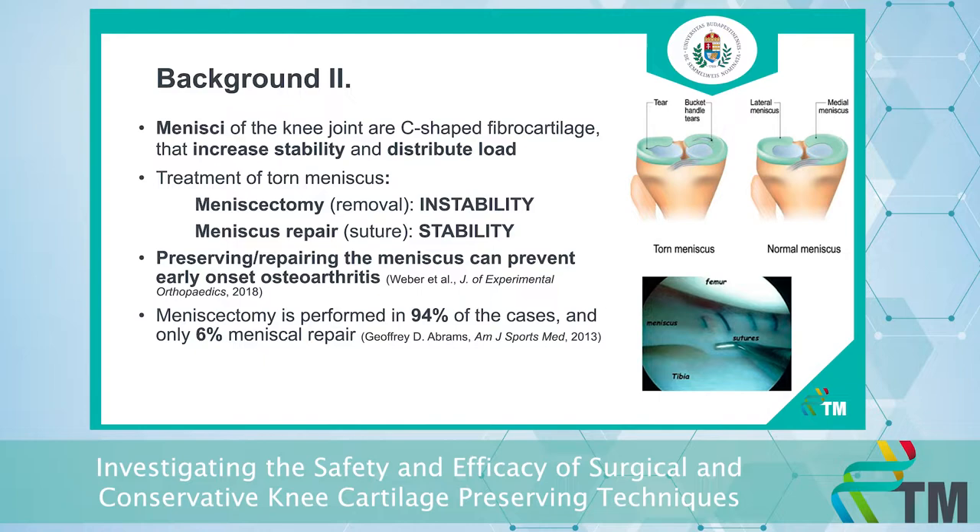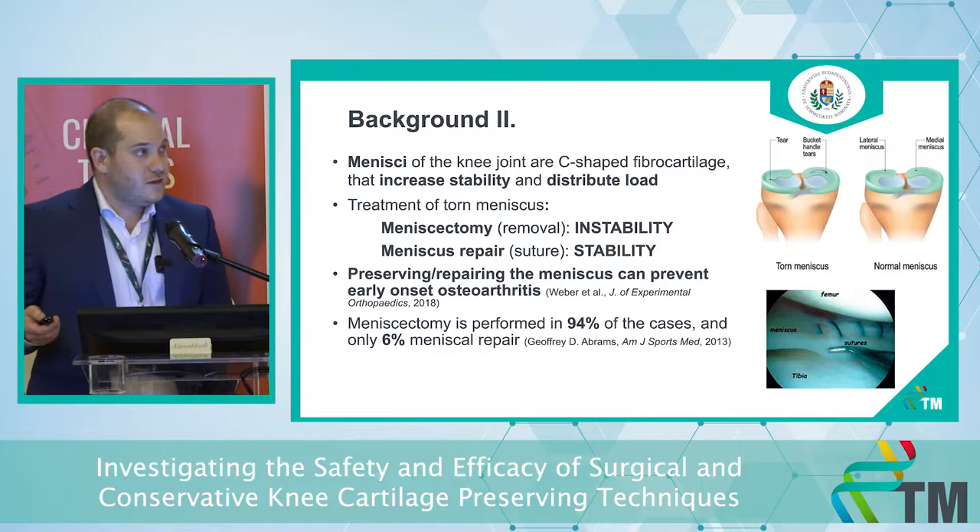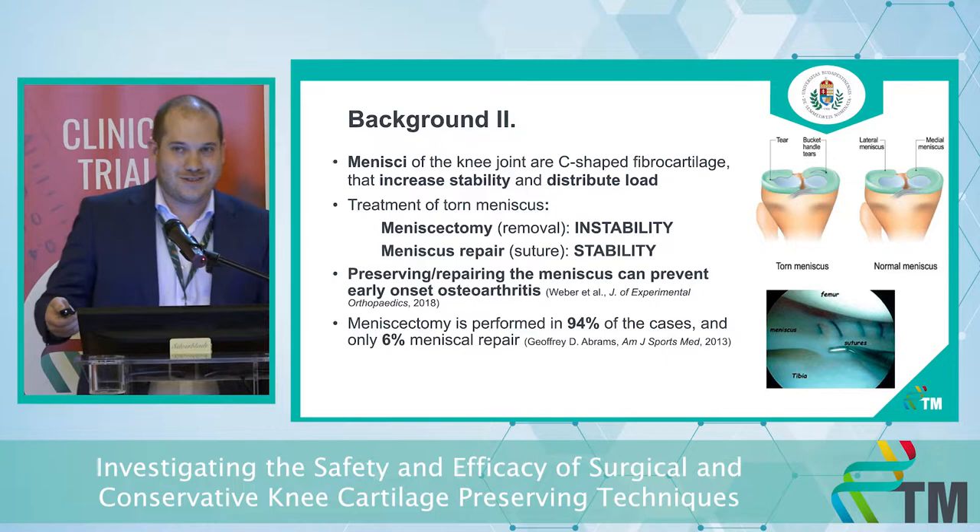The other surgical option is meniscus repair, which is suturing or fixing the torn meniscus, allowing us to keep the stability of the knee joint. It has been shown that repairing the meniscus can prevent early onset osteoarthritis, but still in 94 percent of cases there is a meniscectomy performed, and only in 6 percent of cases there is meniscus repair.